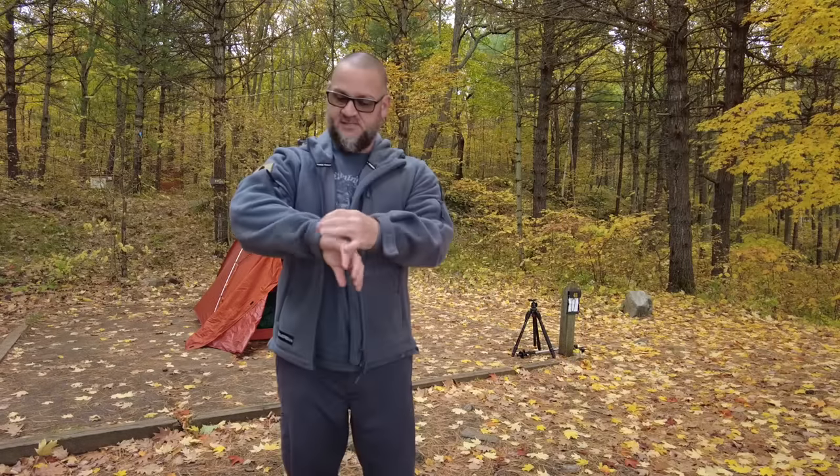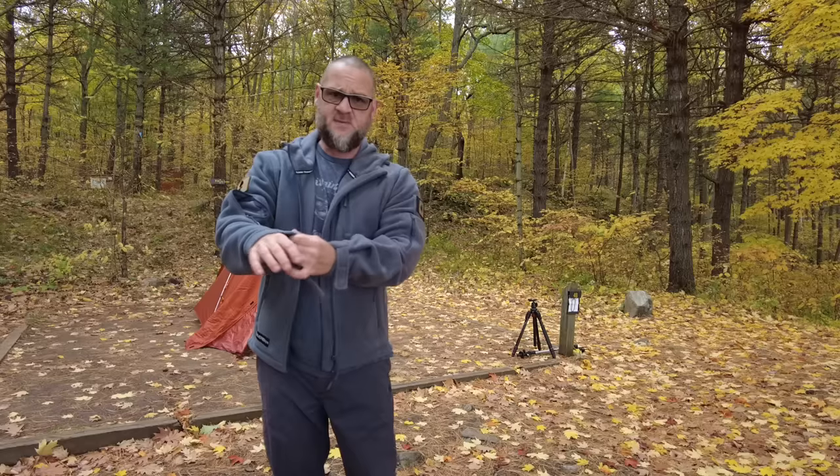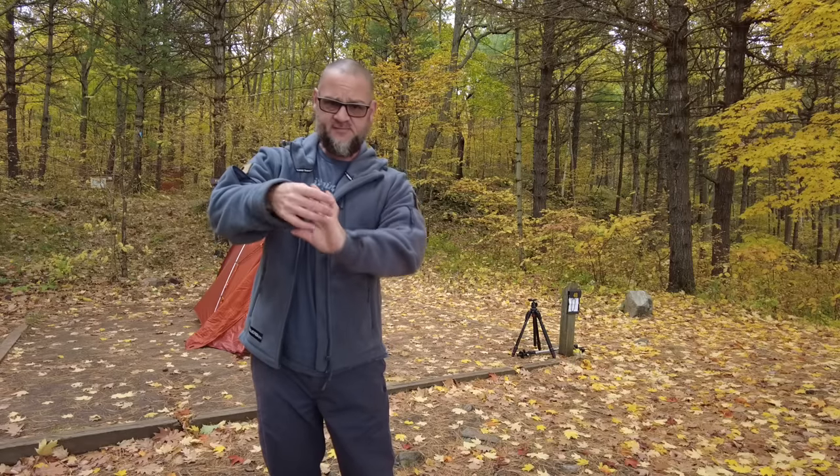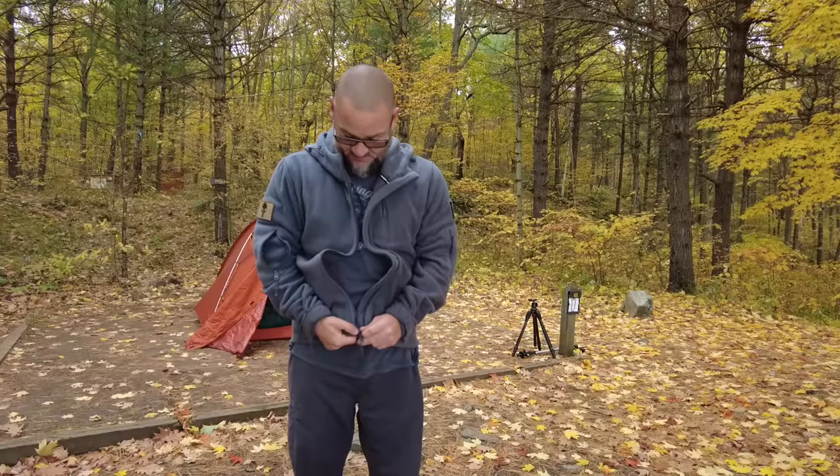It's got velcro on the wrist — a little bit big. I wouldn't mind if it was maybe an elastic instead of the velcro, that's just my personal preference though. This is a size medium — I'm usually a large but the medium fits me perfect.